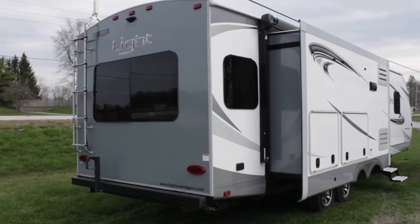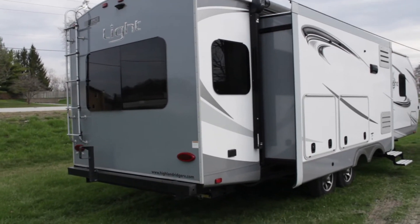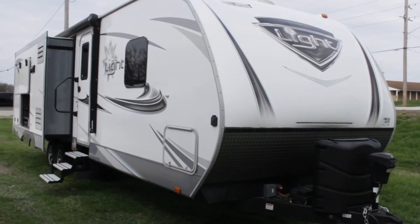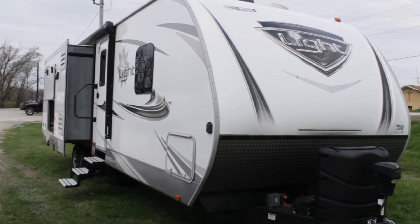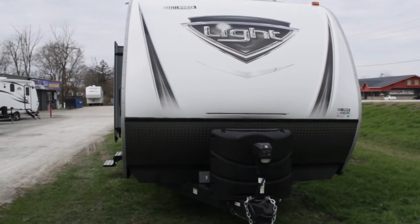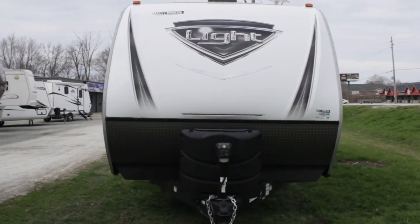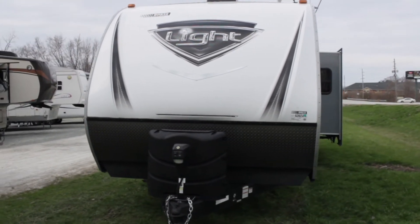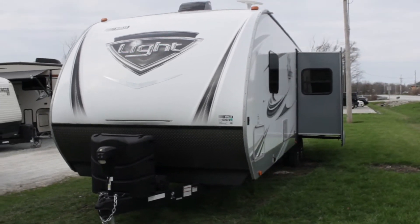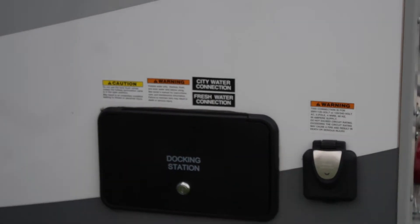This unit also features a ladder on the back side, along with PVC roof material. The hitch weight of this unit is roughly 880 pounds and has a GVWR of 8,995 pounds. The dry weight of the unit is 7,065 pounds. You can find more information about the water tank capacities on our website.